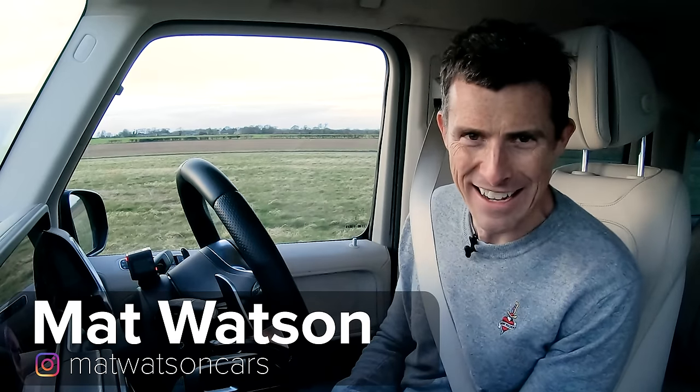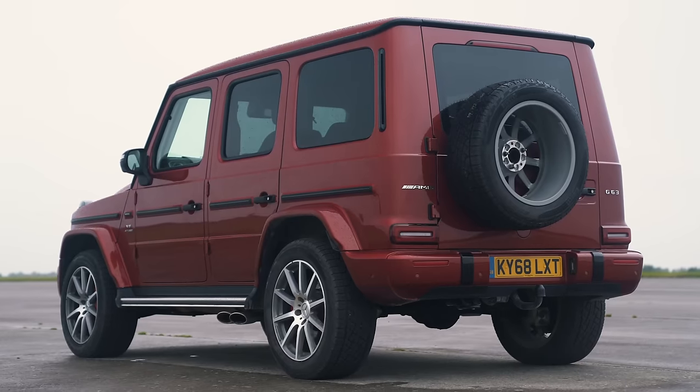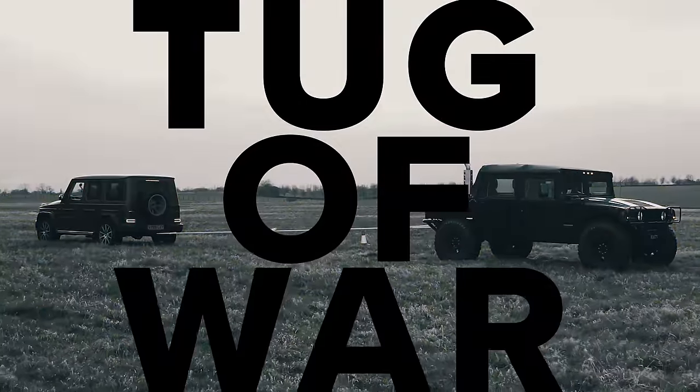Hi everyone, Matt Watson from CarWow here. So I've got a really weird video for you today. I'm sat in a Mercedes-AMG G63 and behind me is a Hummer H1 and we're going to have a tug of war.